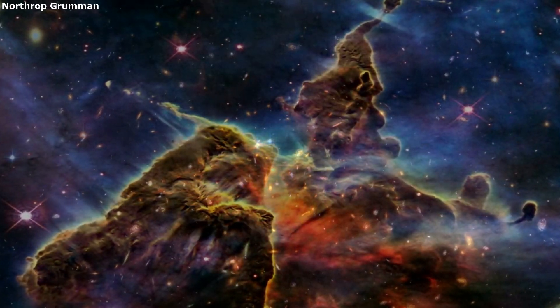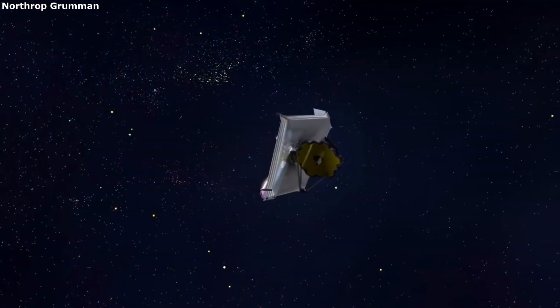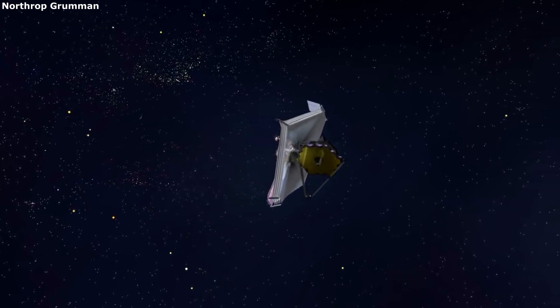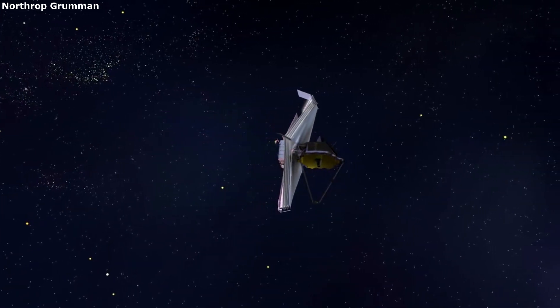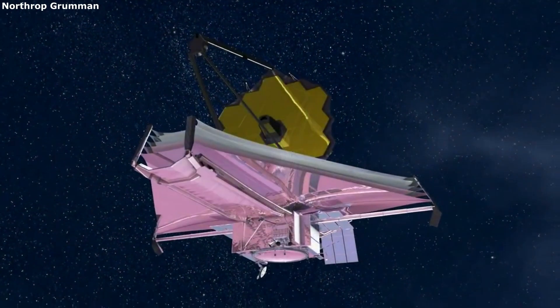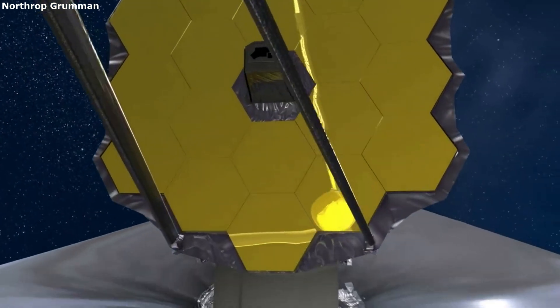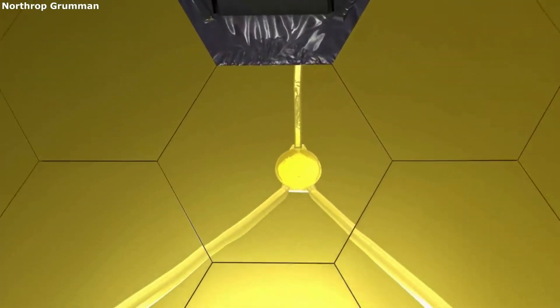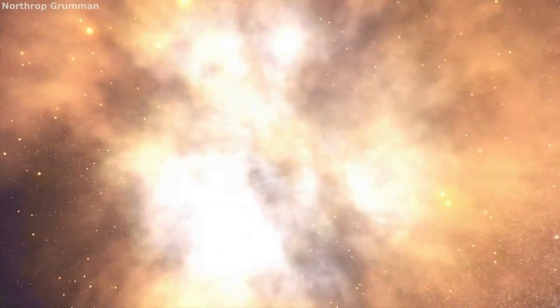The James Webb Space Telescope will reveal new information about the history of our universe and much more. In order to complete such a challenging task, the JWST is comprised of many different parts and components throughout the entire telescope. While a lot of attention is usually surrounding the main mirror and sun shield, other aspects such as the spacecraft bus are just as important. The spacecraft bus holds many vital systems including electrical power, attitude control, communication, propulsion, and more — all of which work together to ensure Webb is fully capable of every task at hand.